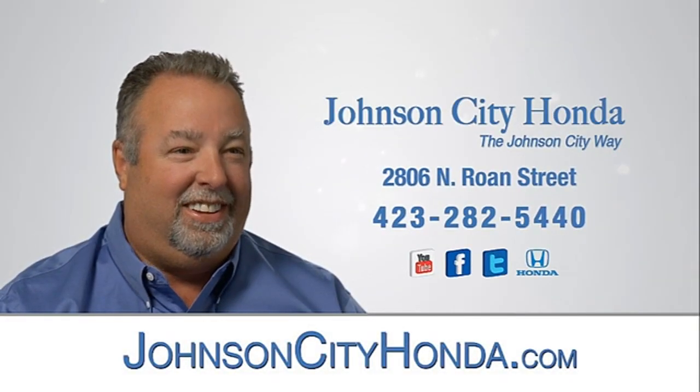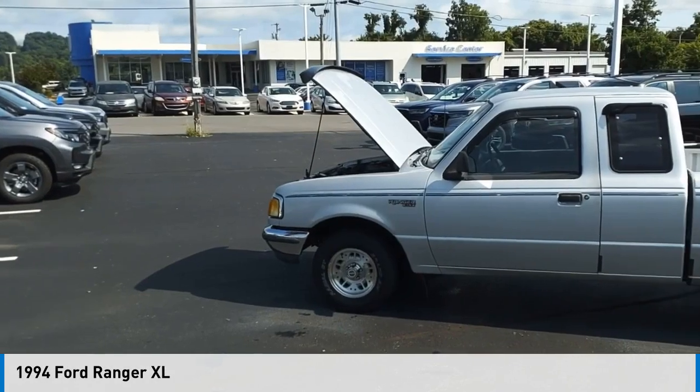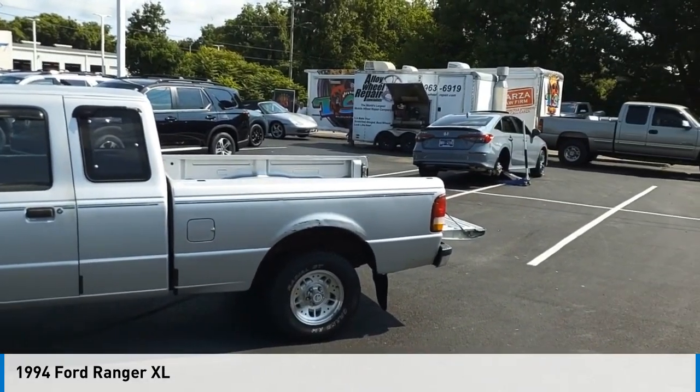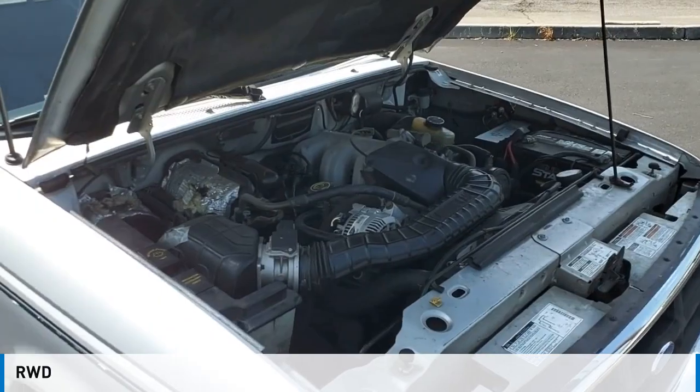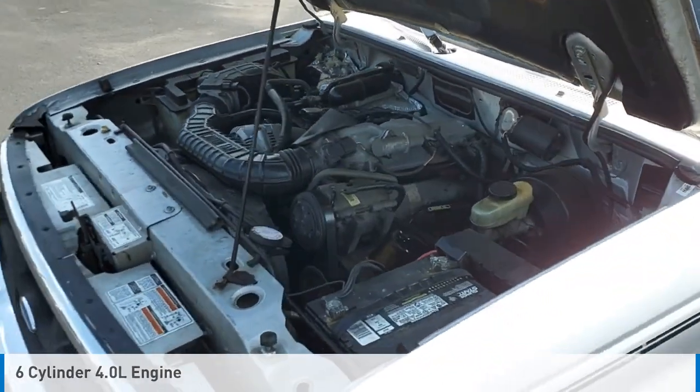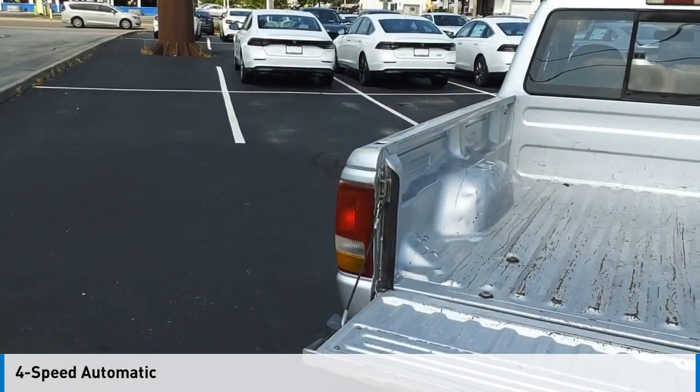John City Honda. Stop by and take a look at the 1994 Ranger. This vehicle is powered by a rear-wheel drive, 6-cylinder, 4.0-liter engine, and comes with a 4-speed automatic transmission.